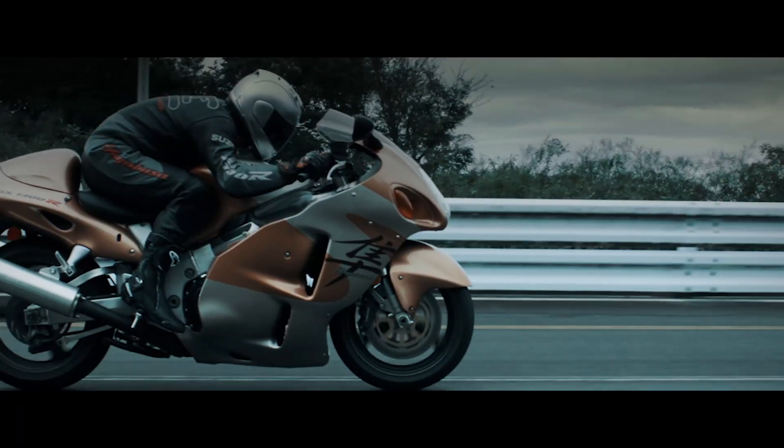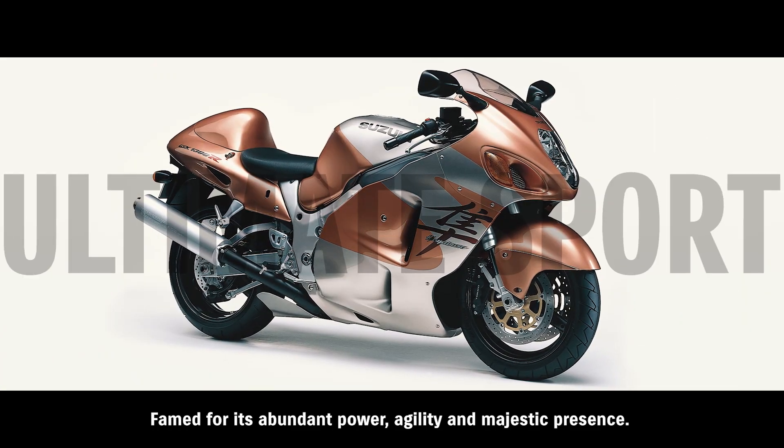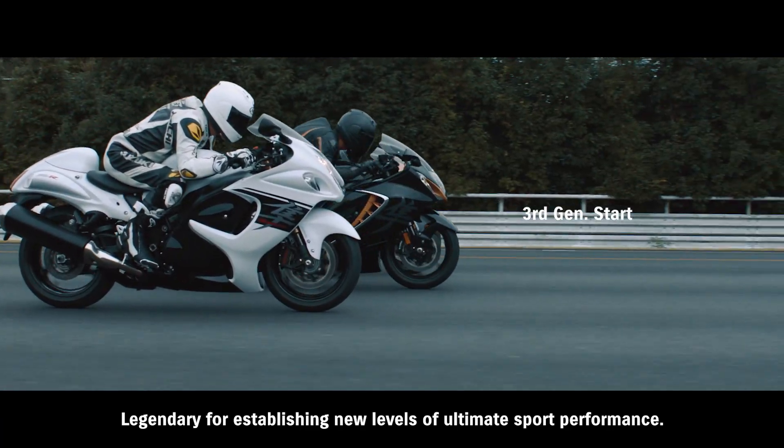HAYABUSA. Famed for its abundant power, agility, and majestic presence. Legendary for establishing new levels of ultimate sport performance.